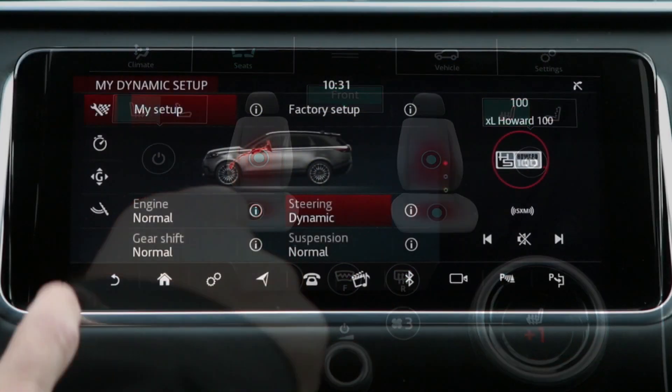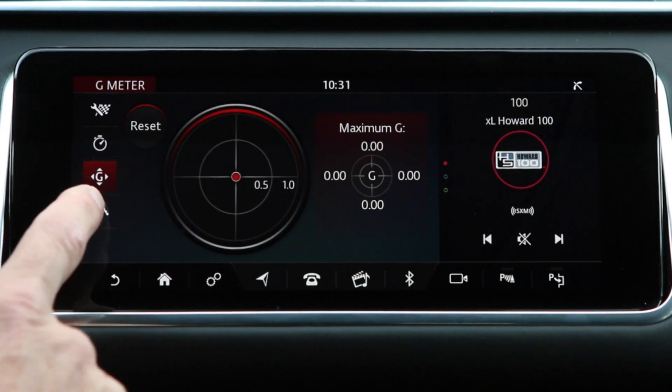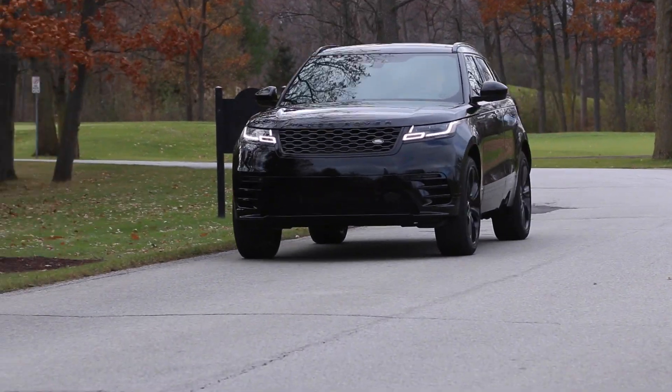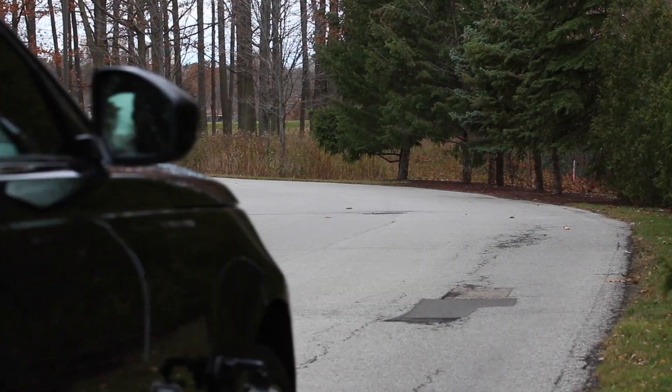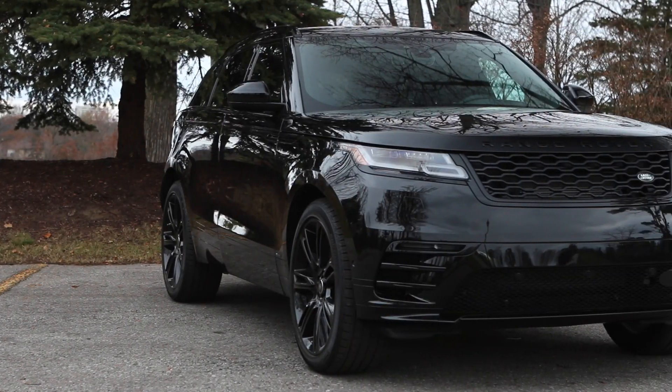Getting back to that dynamic mode, you can now start measuring your G-forces when you're cornering, and you can also set this thing for bloody lap times. This is a long way from the original Defender. That really highlights the fact that this is a very sporting car — 380 horsepower, stiff suspension, big tires. We're talking about a car that is so much more competent off-road than any Land Rover of even 10 years ago.